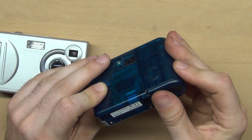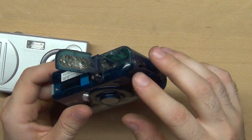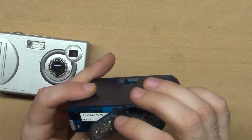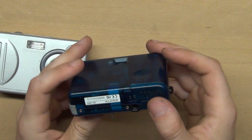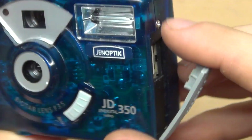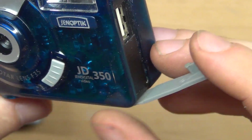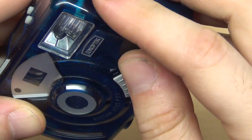The battery cover is broken. I read about this camera online and it turns out this cover breaks every time. It has a full-size USB port — I'm seeing a full-size USB port on a camera for the first time.